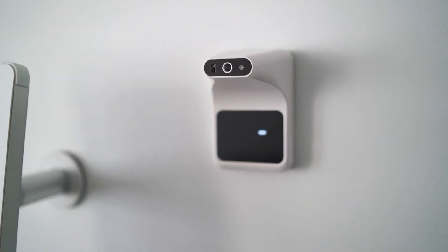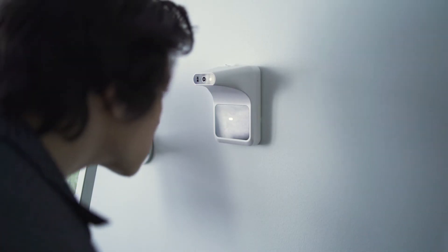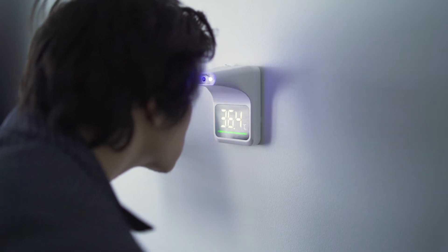Noah Face is fully compliant and embraces keeping people safe, happy and healthy. For example, let's assume you have immunocompromised people at your business and that your duty of care extends to protecting them from viruses entering your facilities. Enter Noah Face. Employ the use of a temperature scanner alongside Noah Face and have your employees or visitors do a quick temperature check on their way in, minimizing risk where possible.